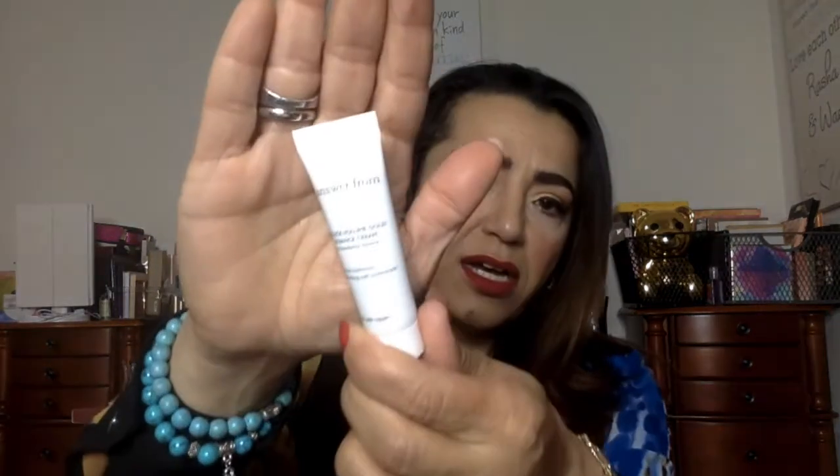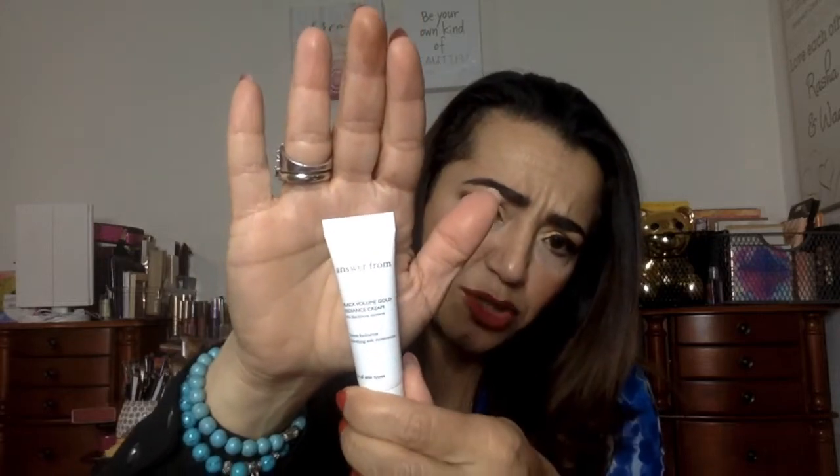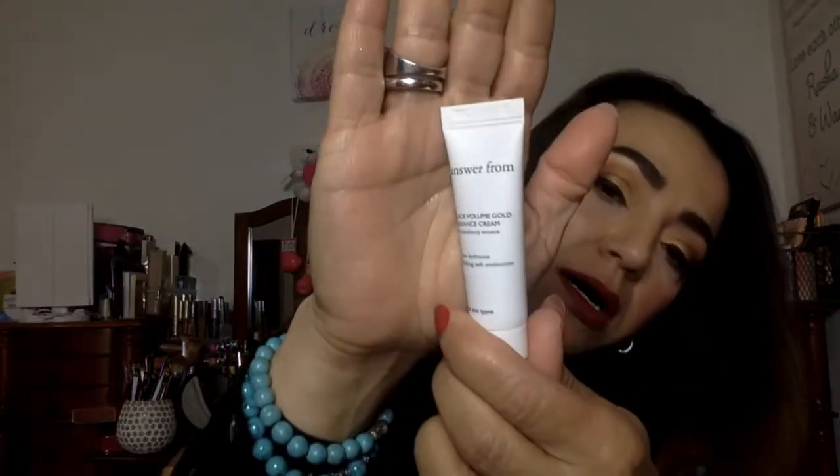And then we have a brand called Answer From. This is Black Volume Gold Radiance Cream with Blackberry Extracts — Intense Hydration Refreshing Soft Moisturizer. It's a nice little sample. I'm interested in trying this. It's sealed so I'm not going to open it now, because I don't like to open skincare if I'm not going to use it right away.